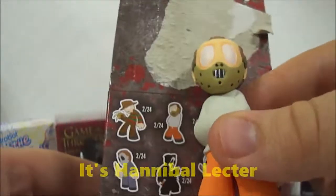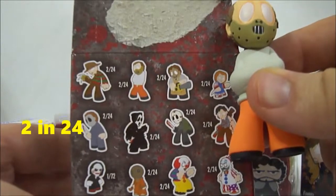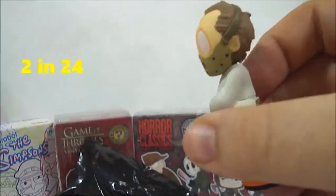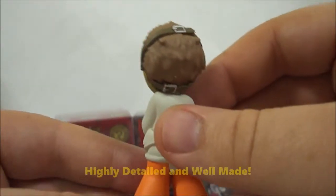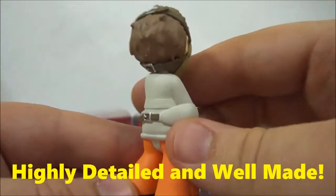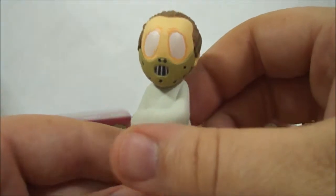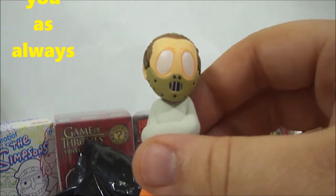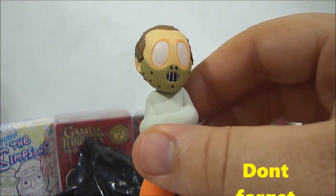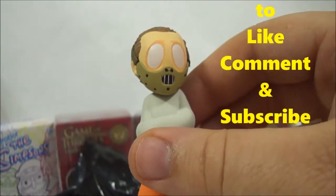Looks like he is two in every 24 — pretty cool! Very nice detail. It's one thing I like about Funko: they've got the detail going on there. Well guys, thank you for checking out my Mystery Mini Minute and we'll see you next time!